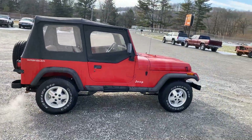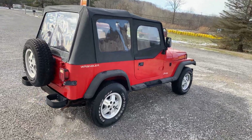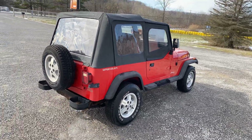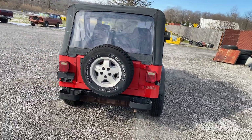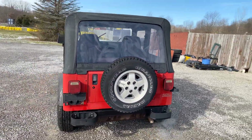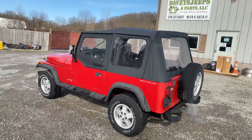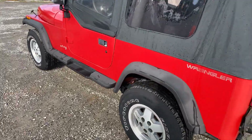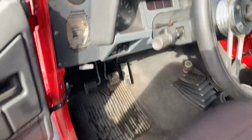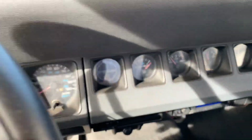It's been sitting for some time now, so you're gonna have to do some maintenance — possibly injectors, do a tune-up. Tires are dry rotted, needs tires. It's a nice-looking one though. It's got an original style soft top, nothing aftermarket. Door panels are faded. 185,000 miles.